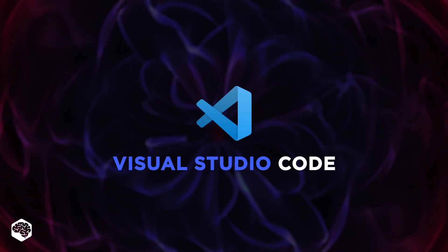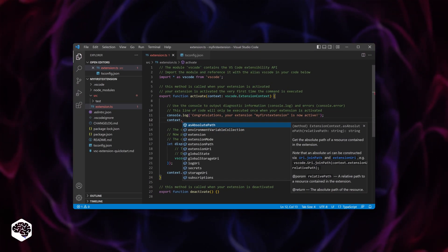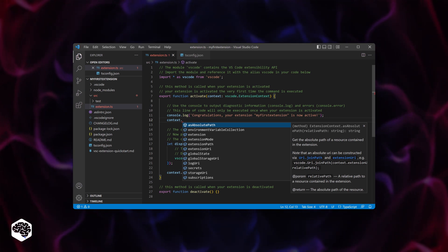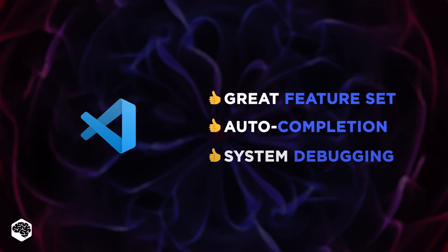Let's start by discussing the free ones. Our first option is Visual Studio Code. It's a cross-platform text editor that can run on any device, and we like it as it provides users with all the necessary features like auto-completion and system debugging.